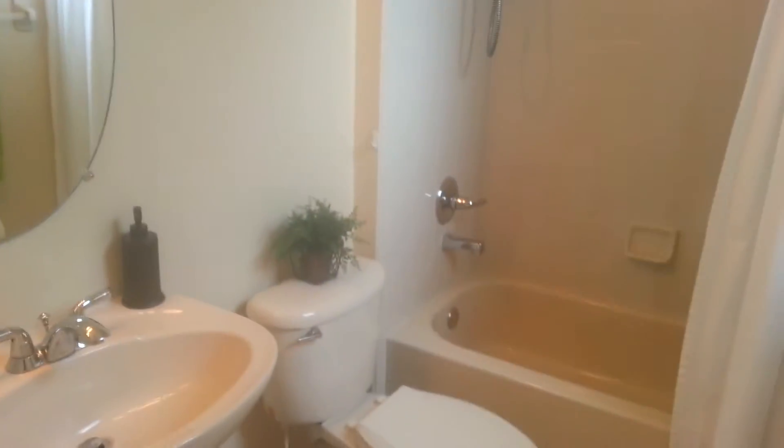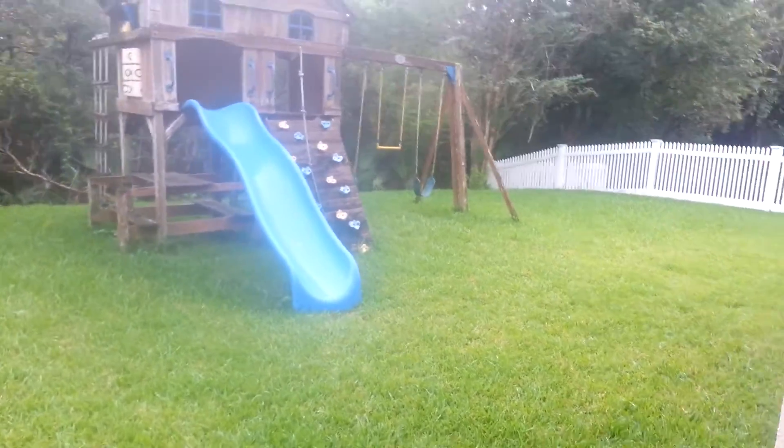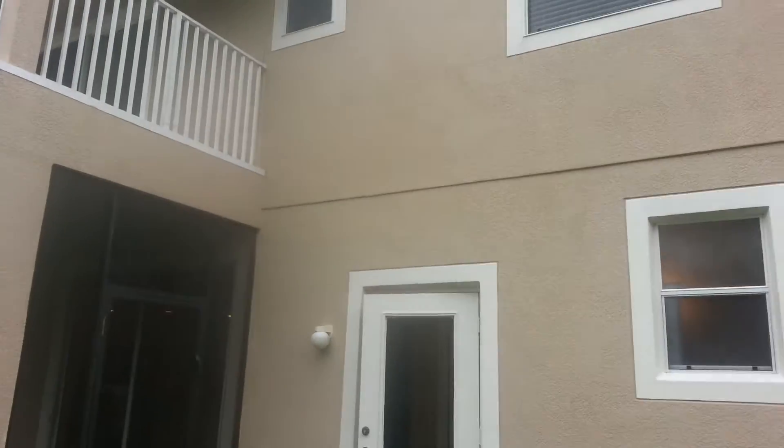The yard slopes down a little bit, but it's flat enough — you could play and run and enjoy yourself. There's a little bath here in the bottom part of the house, and there's one bedroom downstairs. This is the view from out here of the back of the house. There's a nice balcony up there — I love that.